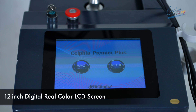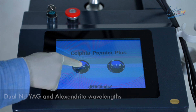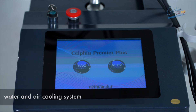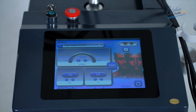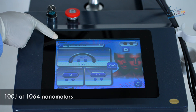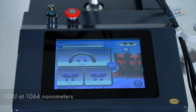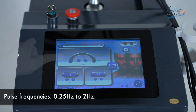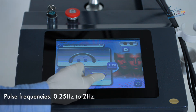With a 12-inch digital real-color LCD screen, dual Nd:YAG and Alexandrite wavelengths, and a sophisticated water and air cooling system, it ensures both precision and comfort. You can adjust the energy range from 100 joules at 1064 nanometers to 6T joules at 755 nanometers, while pulse frequencies range from 0.25 hertz to 2 hertz.